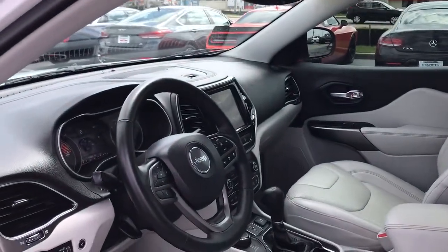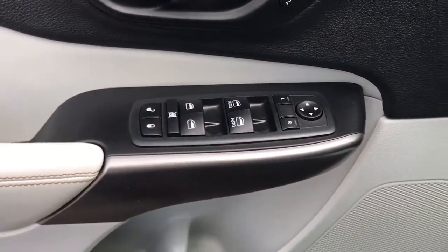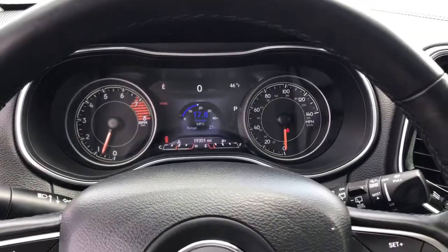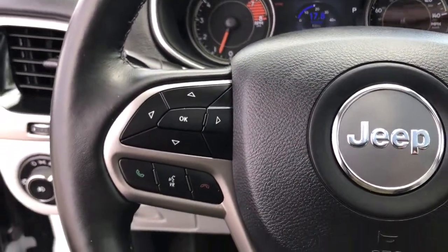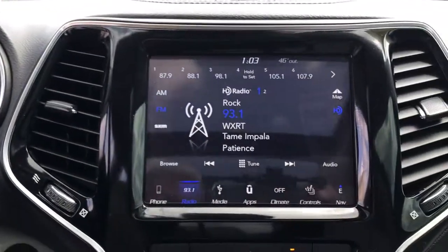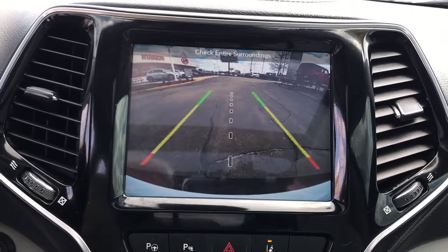These are just some of the great options this vehicle comes with: power liftgate, electronic stability control, seat memory, trip computer, power windows, bucket seats, four-wheel disc brakes, power steering. Don't miss out on the chance to drive a rugged SUV that's designed with passenger comfort in mind. Drive the Cherokee.